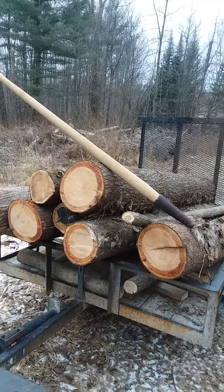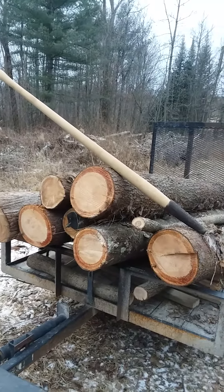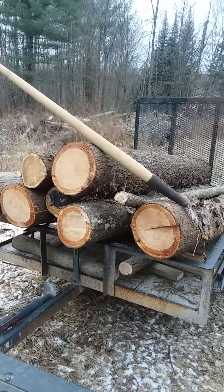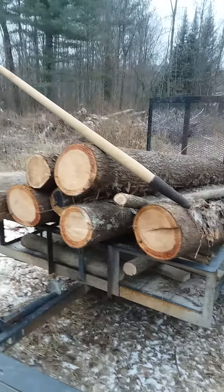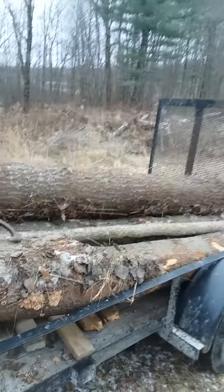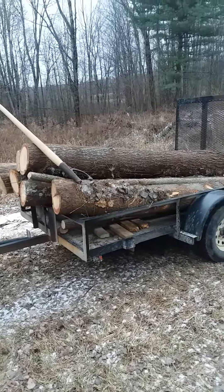I want to tell you they didn't go up that trailer alone. The cedar wasn't bad but that pine's heavy. Anyway I got them loaded. I'll put a strap over them, put my old Peavey back in the truck, and get them home — and hopefully in a couple days we'll put them on that mill and see how I do.